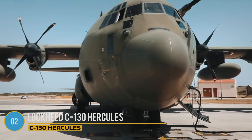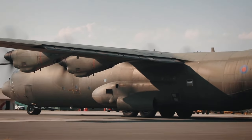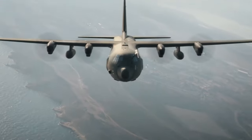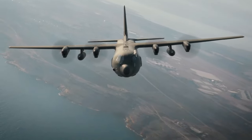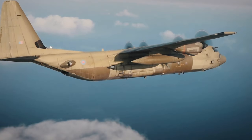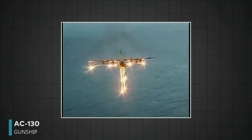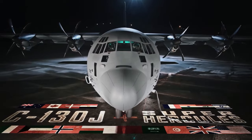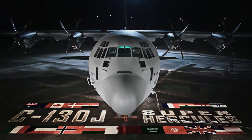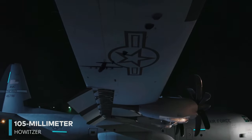The Lockheed C-130 Hercules, fondly known as the Herc, has served in military operations since 1956, making it the ultimate rugged tactical transport aircraft. From the Vietnam War era onwards, it operated from rough, unpaved runways in various theaters. An intriguing variant of the C-130 is the AC-130 gunship, also known as Spooky. This version is armed with an impressive array of weapons, including a 105mm Howitzer — the largest gun mounted on any modern aircraft.